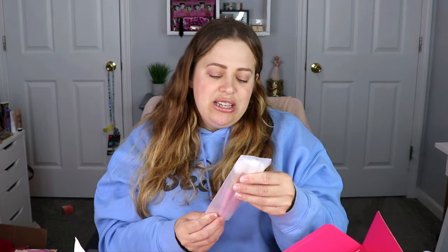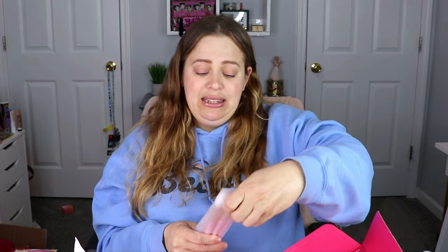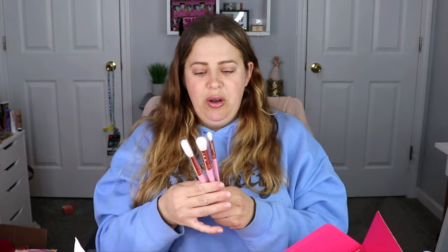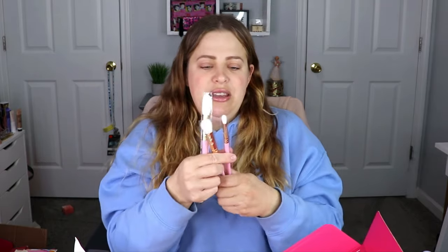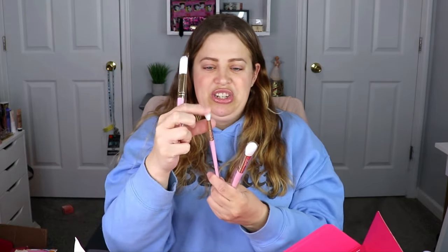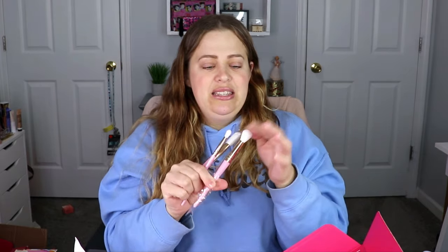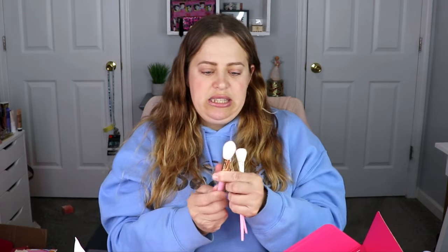Next we have brushes — you guys know I love brushes. This is from SL Miss Glam, which has really nice brushes. They're pink with little jewels on them. We have a blending brush, which is my favorite type to get, something that could be a highlighter brush, and one that could be a blush brush. Very nice.